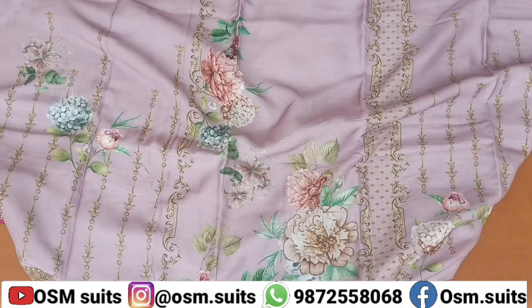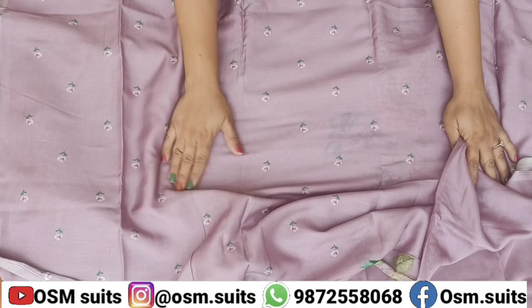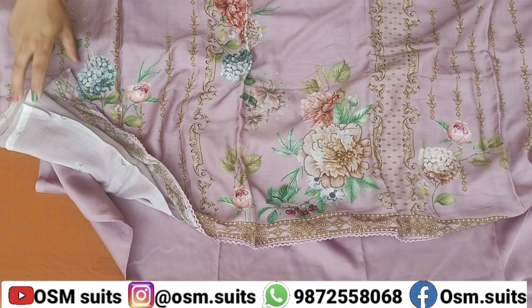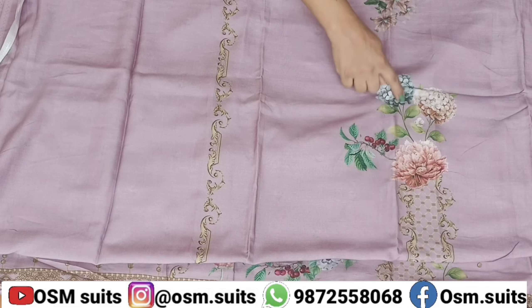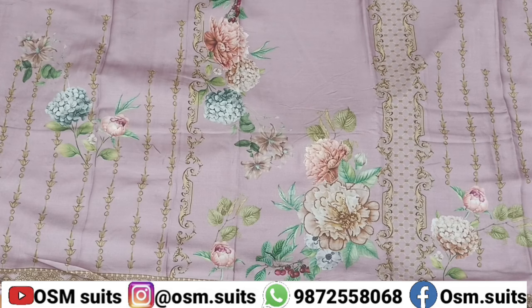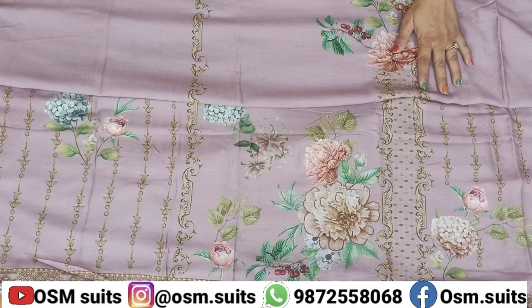आप ये देखिए, शर्ट पर सारा print किया गया है. बोटम बहुत शानदार है, बोटम का भी fabric बिलकुल अलग है. इसके नाम में जरूर सार्टन फैब्रिक है. इस ब्रैंड के तीनों color आप देखोगे. जो दामन है बहुत खूबसूरत बनाया गया है.